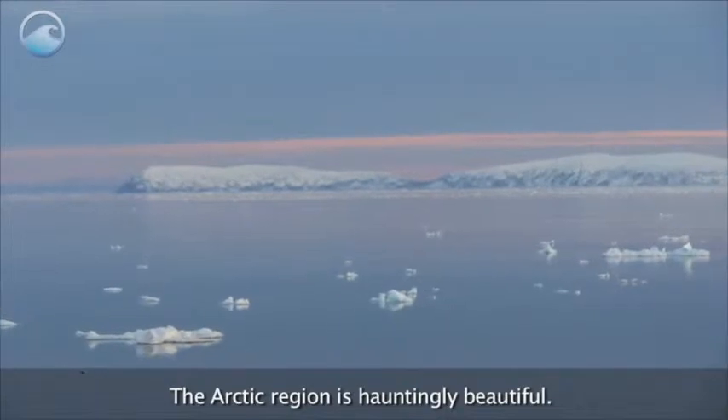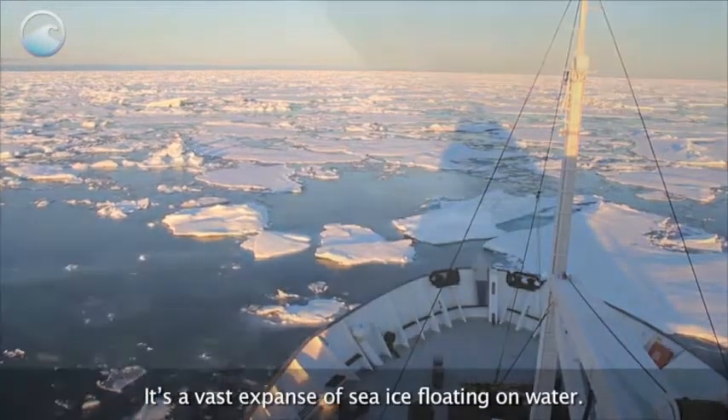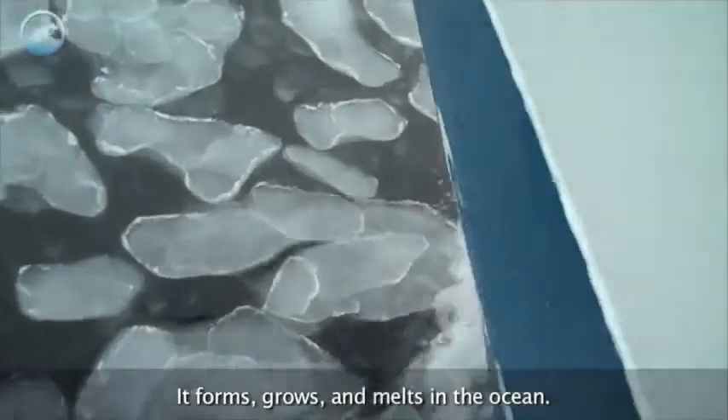The Arctic region is hauntingly beautiful. It's a vast expanse of sea ice floating on water. Sea ice is actually frozen ocean water. It forms, grows, and melts in the ocean.